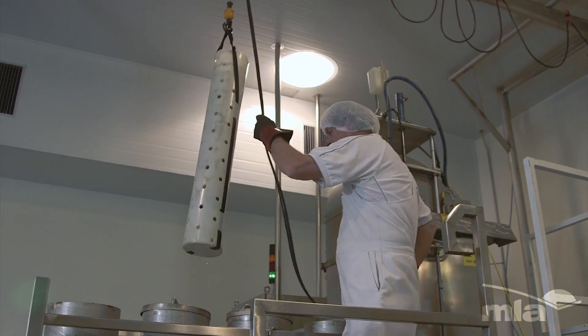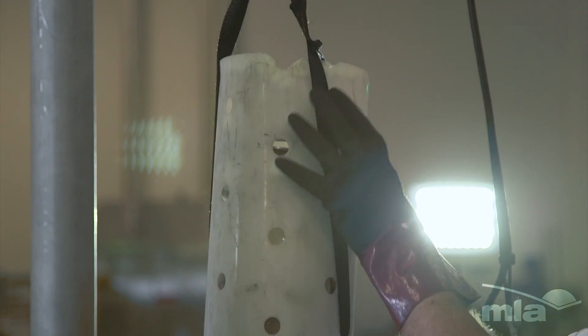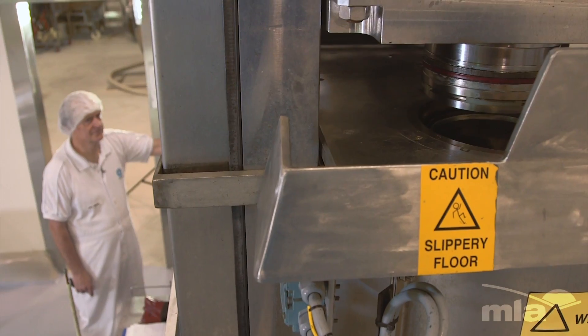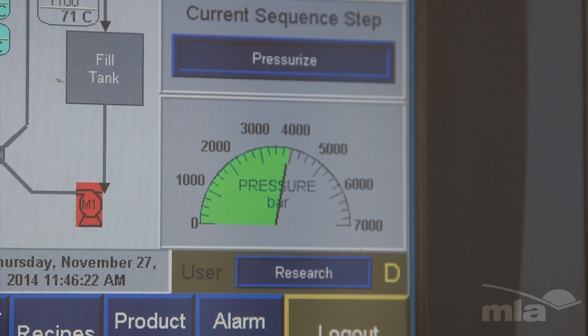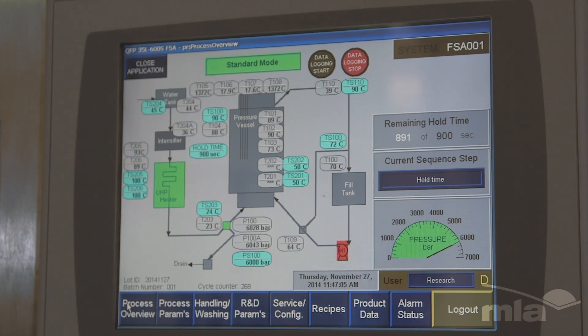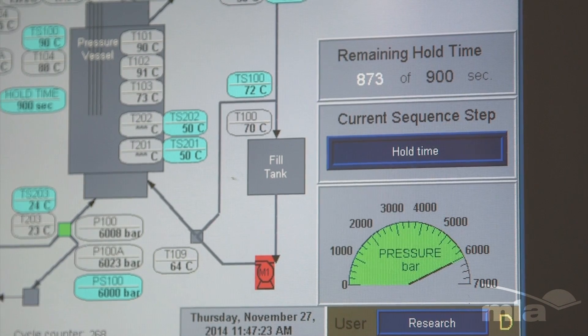HPP isn't new. It's essentially where loading a vessel, surrounding it with water, and under pressure the product gets released. That's a little bit similar to a retort, which is used for tinned food — that's similar to operating at 5 bar. High pressure processing is actually running at 6,000 bar.